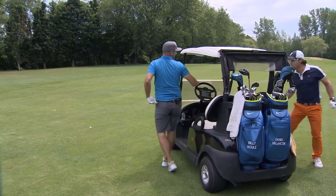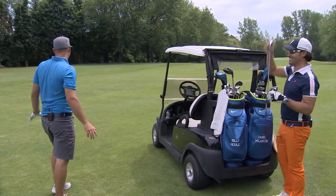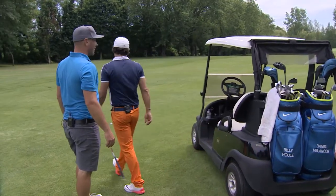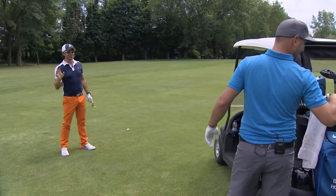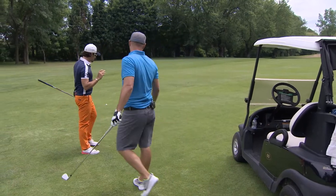Est-ce qu'on peut se dire que tu l'as dépassé, Billy? Oui, c'est exact. Je pense que je t'ai eu par une verge. Bien, anytime — tu penses entre 305 et 306 verges. Moi, frapper une verge derrière Billy Houle, connaissant ta réputation de long-cogneur au Québec, je prends ça n'importe quand.